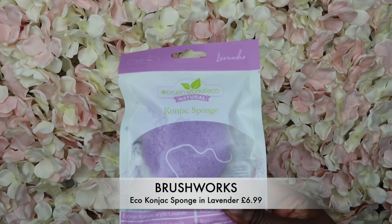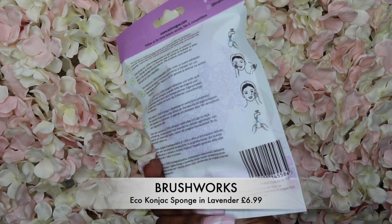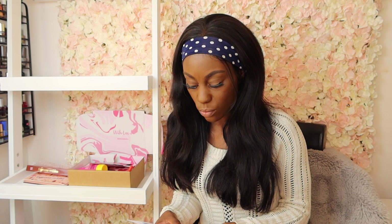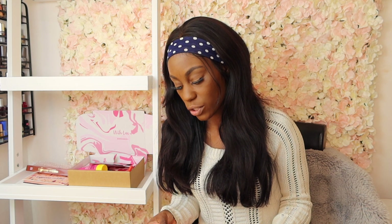Brushworks have included a nice sponge. It's suitable for even the most sensitive skin — it's a 100% natural, plant-based sponge made from the roots of the konjac plant. You run it under warm water and massage over your face with or without your favorite cleanser to reveal a healthy complexion. It retails for about £6.99, which is quite a deal. It feels very, very nice.